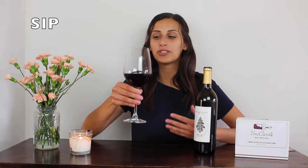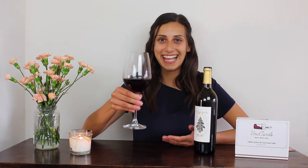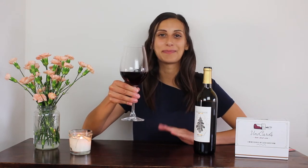When tasting a Merlot you'll notice a high sugar content and little to no acidity. Similar to what you smell, you'll pick up flavors such as black cherry, vanilla, and mocha, as well as dried herbs, cedar, and plum.